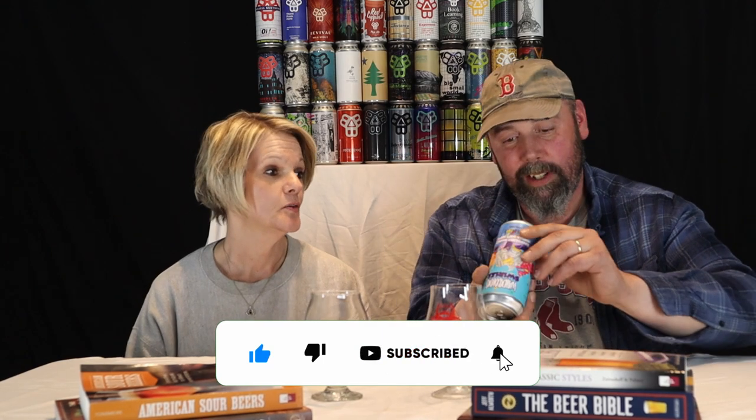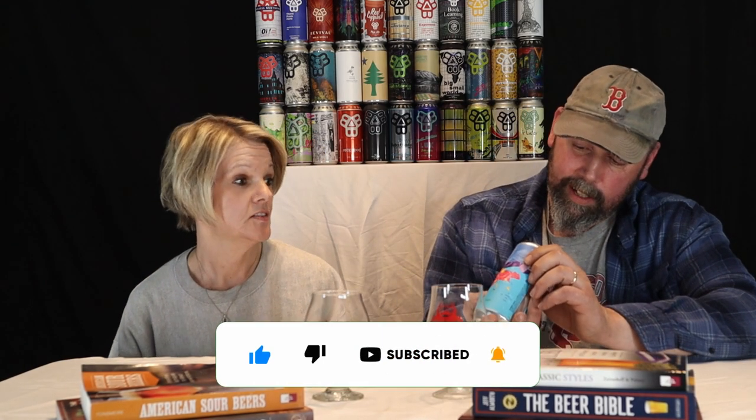The guy at the Beer Cellar said these are great beers — we're going to find out if he's right. I got a feeling that this may be a very sweet and thick beer. I think it might be like Definitive fruit beers.